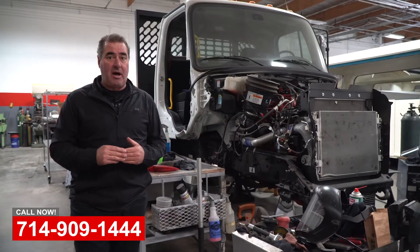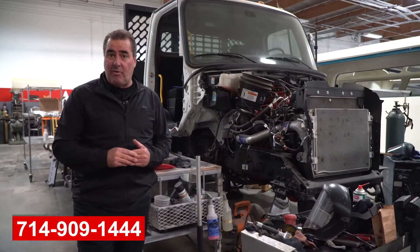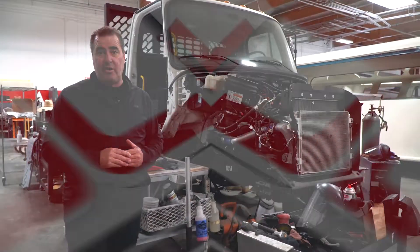But if you've got any collision repair or paint and body needs, please give us a call. We're here in Yorba Linda, California — OCRV.